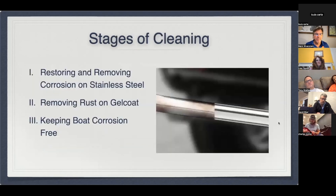There are three stages to consider when cleaning stainless steel. First, how do we get corroded stainless steel clean? Second, how do we remove rust stains on gel coat? And finally, how do we keep it looking nice so we don't have to polish three or four times a year? There are different methods that owners have used, and we want to talk about what has worked.